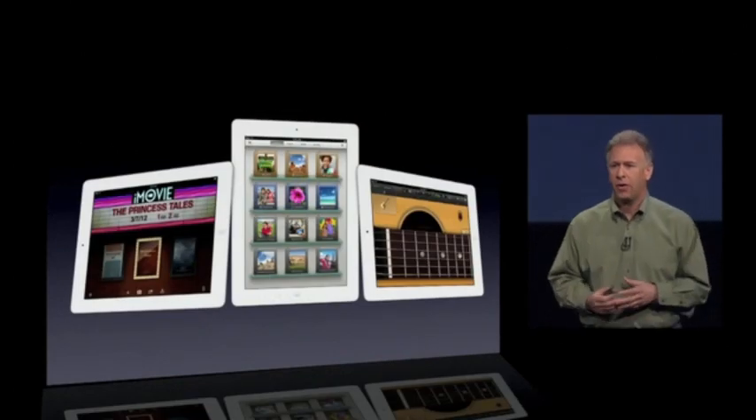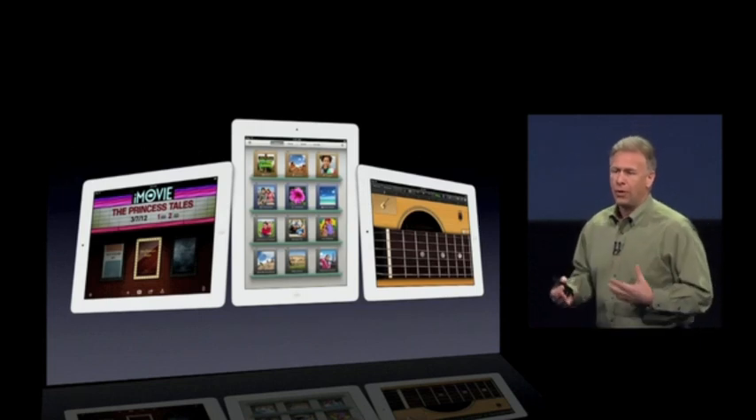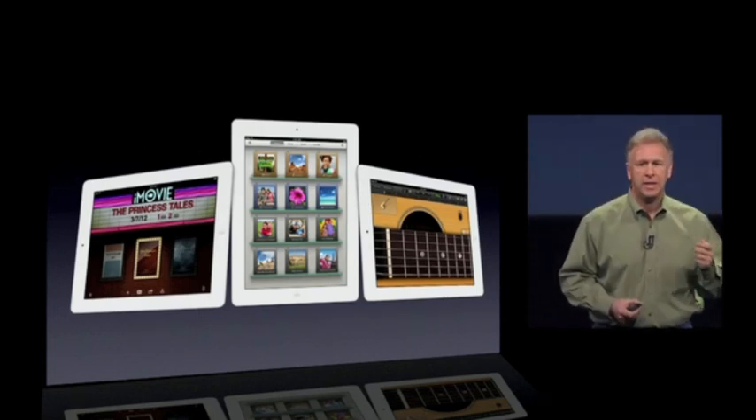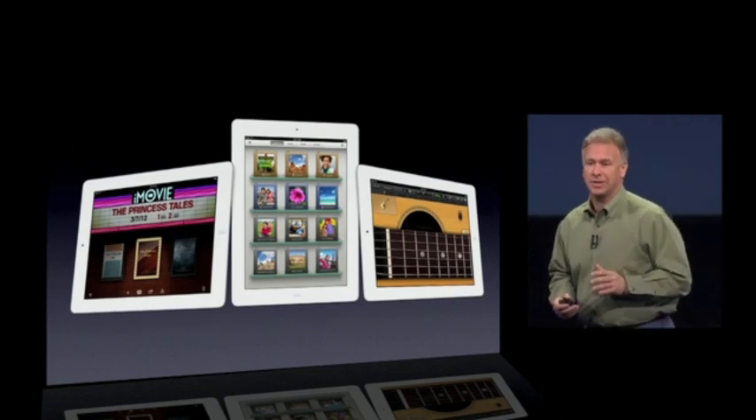We've now brought all of iLife to the iPad with all new versions of these amazing applications — everything from iWork and iLife. So don't let anyone ever tell you that you can't create on an iPad.